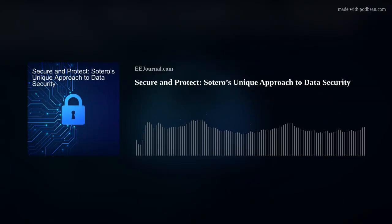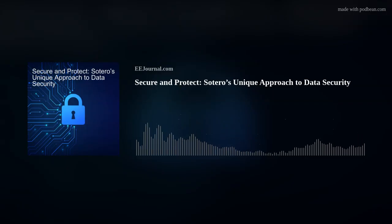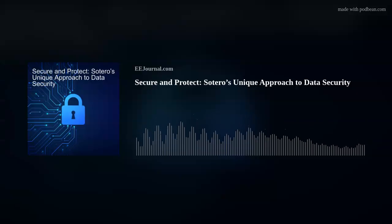Hello, everyone. Welcome to episode number 602 of this here electronic engineering podcast called Amelia's Weekly Fish Fry, brought to you by eejournal.com and written, produced, and hosted by yours truly, Amelia Dalton.